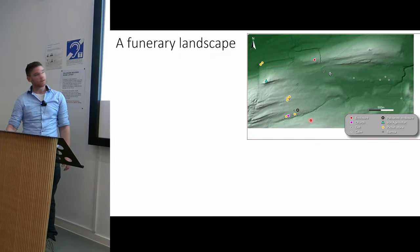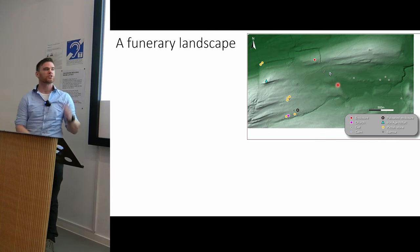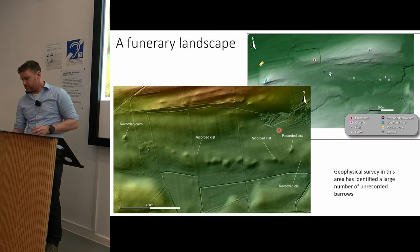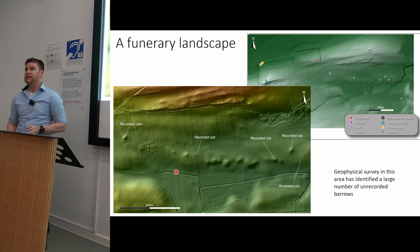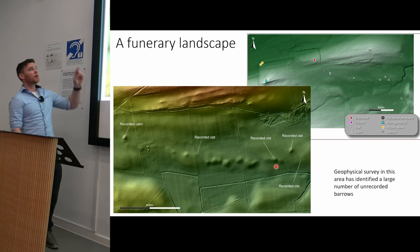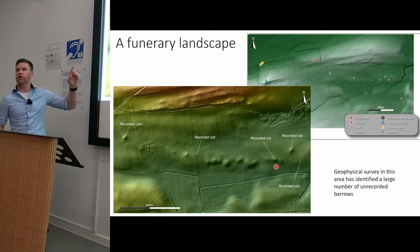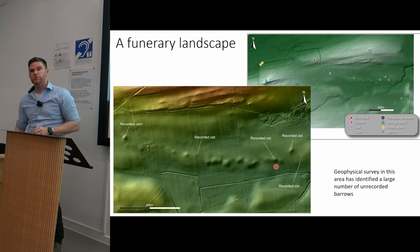Our geophysical surveys in this area have identified quite a large number of circular and square barrows, which suggest there are early medieval burials within the area. Looking closely at the LiDAR, we can see a linear group of what are probably levelled cairns, and four of the five kists recorded in the late 19th and 20th century are bang on top of the centre of these possible cairns. The material culture from these kists suggests they're Neolithic or Bronze Age, so what's probably happening is that we have this ancient burial ground being reused in the early medieval period.